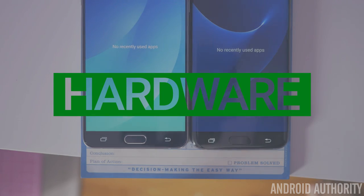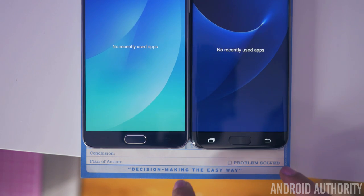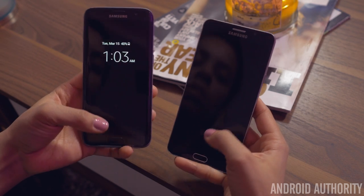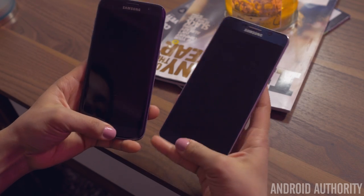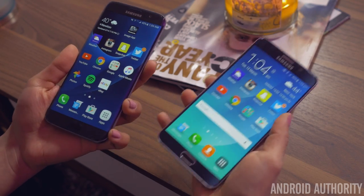Both Samsung phones have capacitive navigation buttons instead of on-screen ones, including a physical home button that doubles as a fingerprint scanner — and it's a very good one. These scanners are not the fastest found on phones, but they are very fast and reliable. Thanks to the S7 Edge's extra processing power, you'll be able to scan and unlock the phone ever so slightly faster than the Note 5.